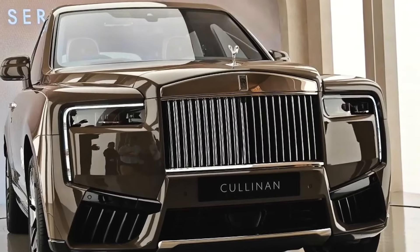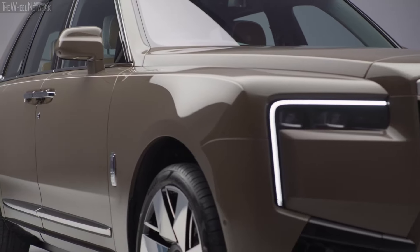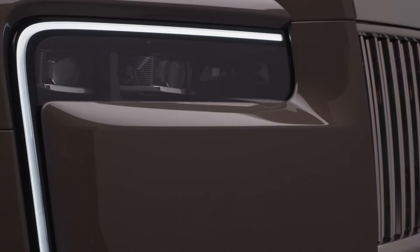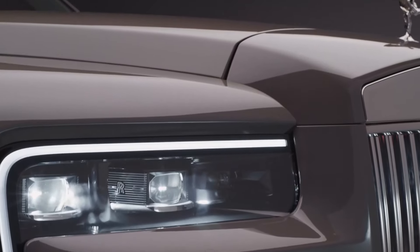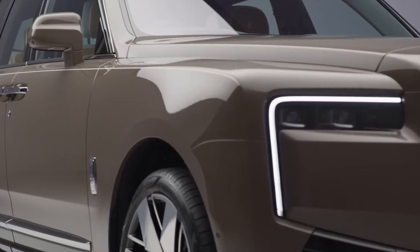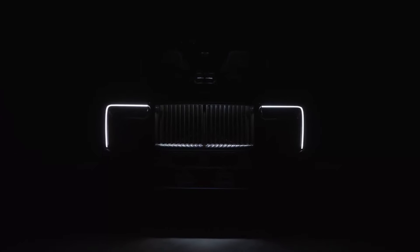The front of the Cullinan now boasts simpler lines. The new bumper forms a stylized letter M, visually connecting it to the redesigned side lights. Some critics have raised questions about the new grille, which resembles the plastic plugs found on BMW models like the 7 Series and X7. The updated Cullinan features distinctive fangs in its headlights, where the LED daytime running lights extend into an L shape within the bumper.